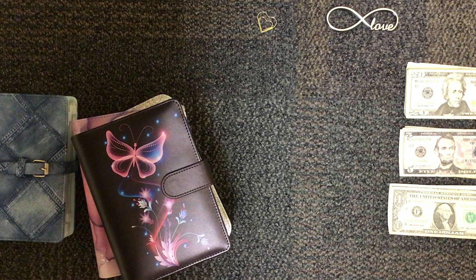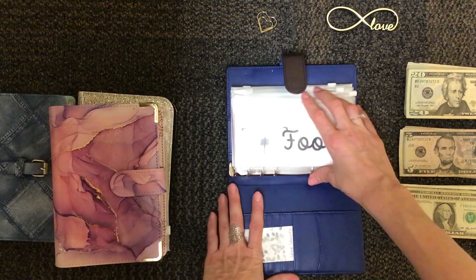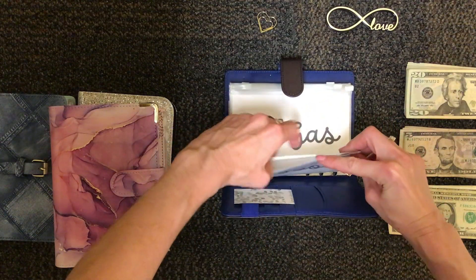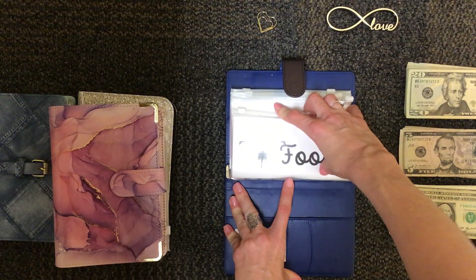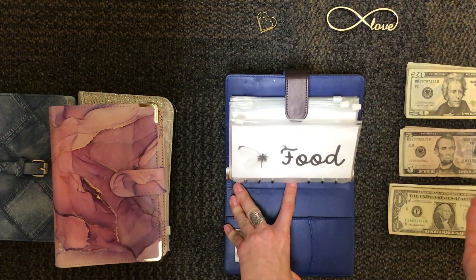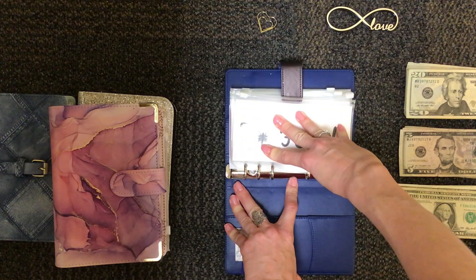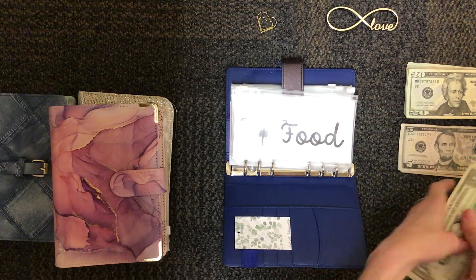I'm going to be stuffing my expense categories for December, and then stuffing $400 into my sinking funds. For the month of December, I stuffed $200 into food. I'm going to use my smaller denominations and stuff that into food because I actually do use cash in that category. My other categories I typically just use my credit card and then unstuff that cash and pay myself back to pay off the credit card. But in food, I do actually use cash quite a bit, especially when I am eating lunches.